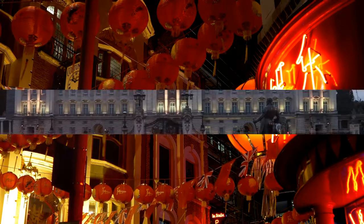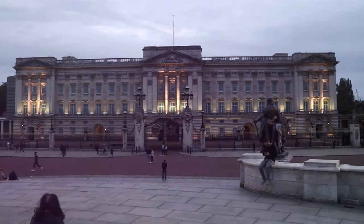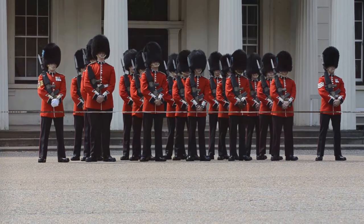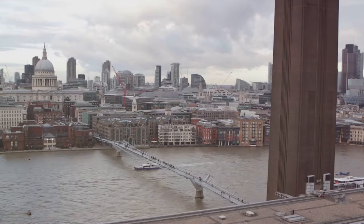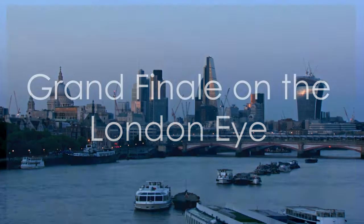No visit to London would be complete without a glimpse of Buckingham Palace, the official residence of Her Majesty the Queen. Don't forget to watch the changing of the guard ceremony — it is breathtaking. Our next stop is the Tate Modern, housed in a converted power station on the banks of the Thames. Explore masterpieces by Picasso, Warhol, and other modern masters, and take in stunning views of the city from the museum's terrace.